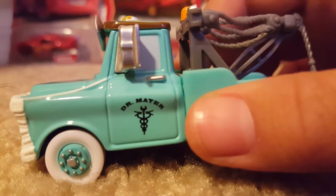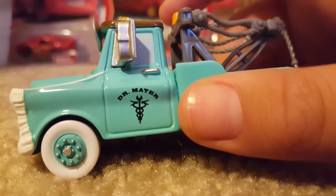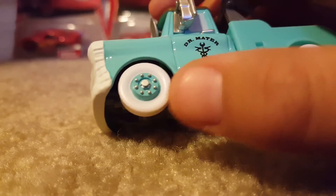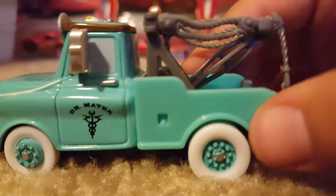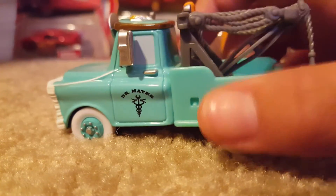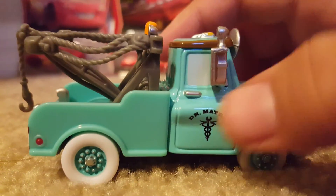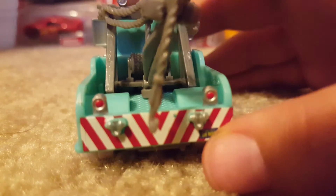On the side we see Dr. Mater with a little logo, which might be the doctor's symbol. He has these nice white rims going into a light blue in the middle, then a white outline — same with all the other rims. Technically it is just a plain blue car, which kind of reminds me a little bit of Brand New Mater and Tokyo Mater as well, but I think they are different shades.